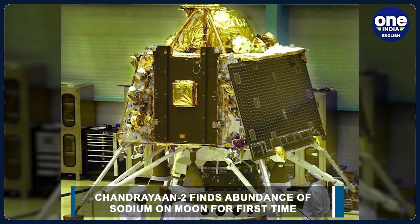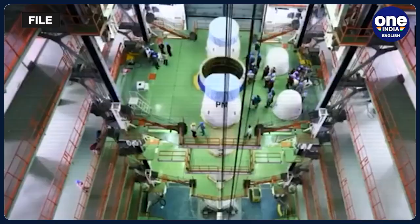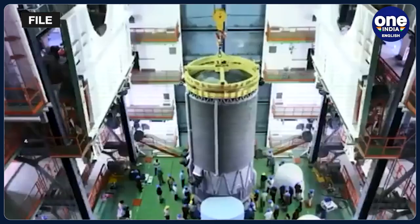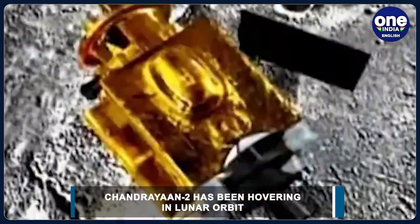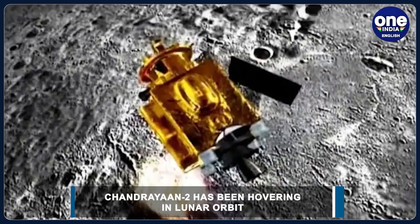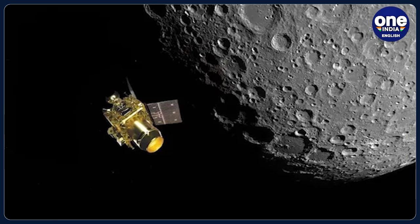The space agency said that the Chandrayaan-2 large-area soft X-ray spectrometer or CLASS, built at the UR Rao Satellite Centre of ISRO, provides clean signatures of the sodium line thanks to its high sensitivity and performance. A recent study found that a part of the signal could be arising from a thin veneer of sodium atoms weakly bound to the lunar grains. Chandrayaan-2 also found a diurnal variation of the surface sodium that would explain the continuous supply of atoms to the exosphere, sustaining it.